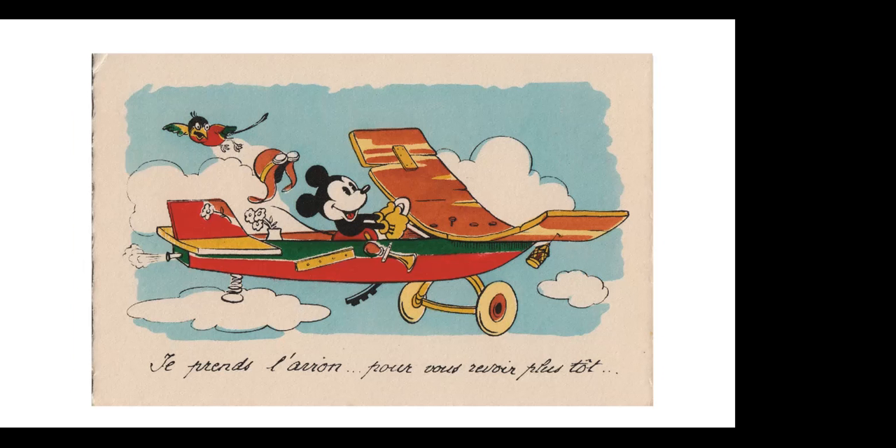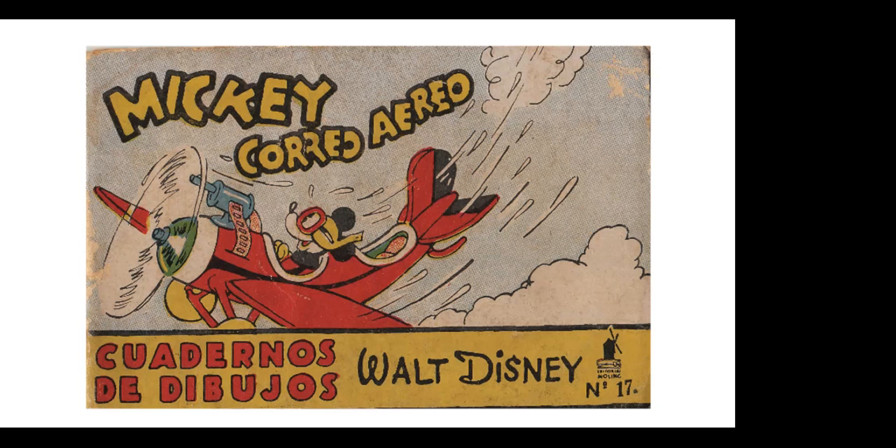Here is Mickey on a French postcard — again, Mickey as Lindbergh, flying the plane. Here is a Spanish comic book, small, from one of Mickey's shorts, The Mail Pilot, 1933. Mickey was often seen flying planes and doing daring stunts in the 30s.